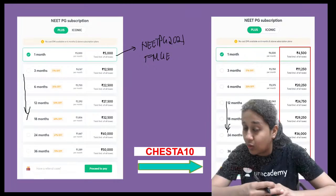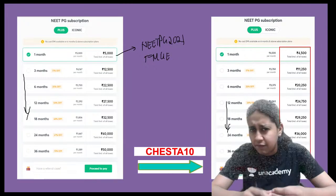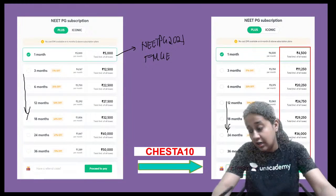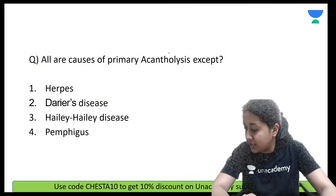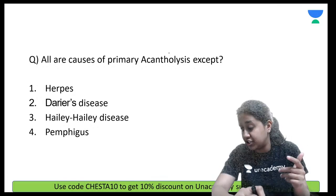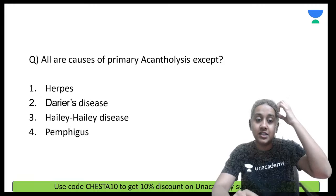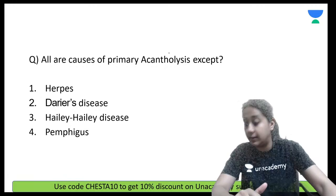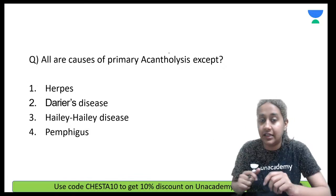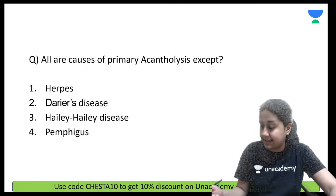Today we have a class on one-liners of dermatology with a few images. This will be a rapid-fire session — I will give you 30 seconds to solve each question and the remaining 30 seconds to discuss the related theory. Starting with the first question: All are the causes of primary acantholysis except — please answer.